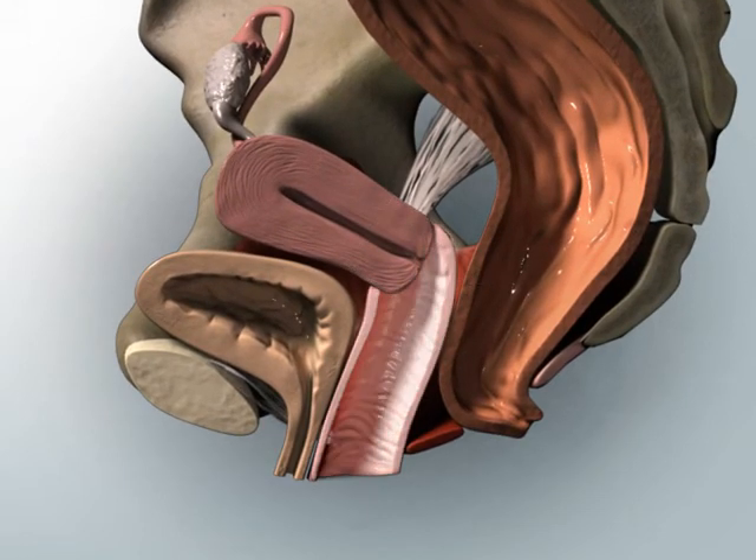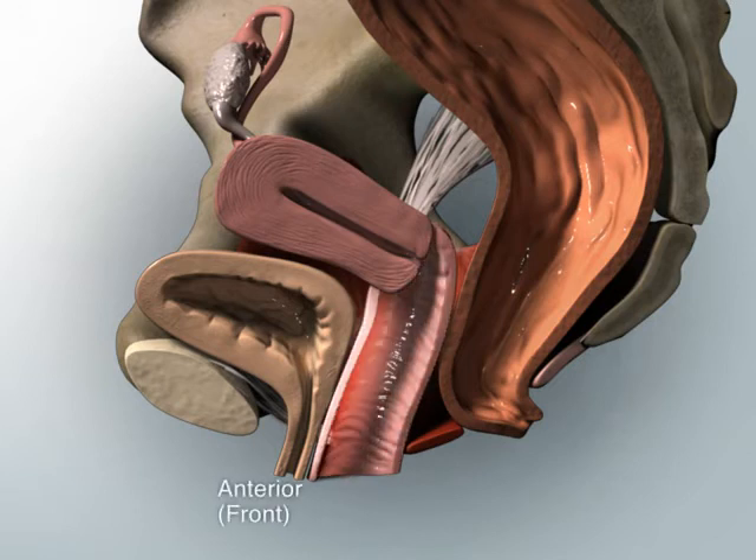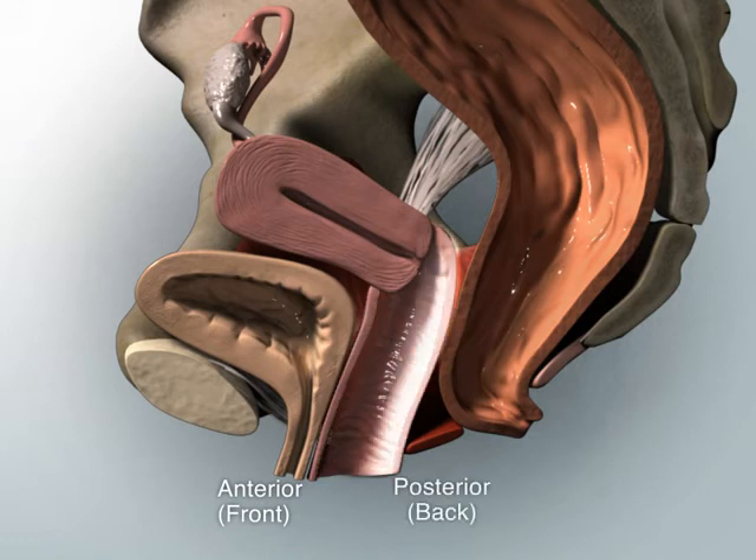The vagina is a hollow organ that can be separated into three different sections or compartments: anterior or front, posterior or back, and central or top.